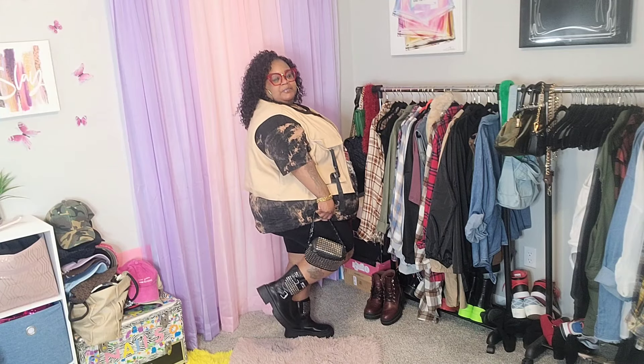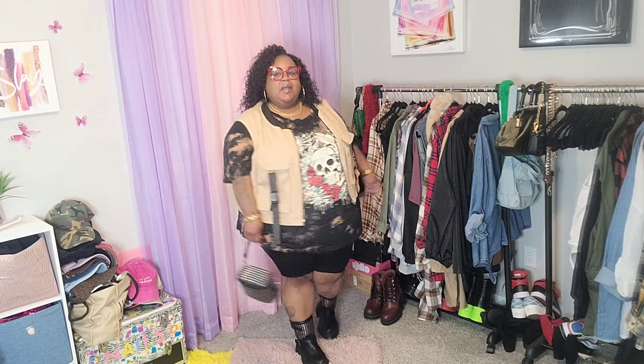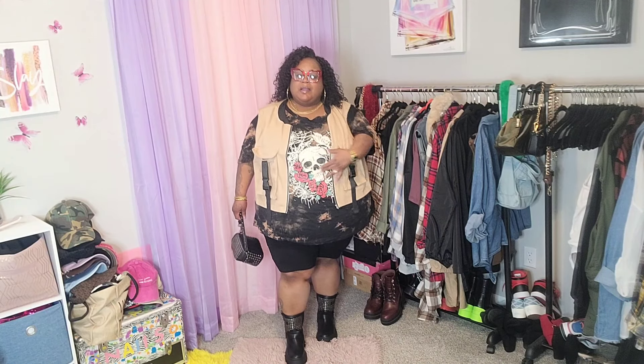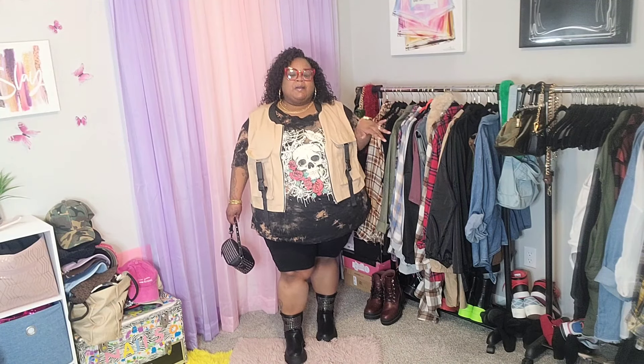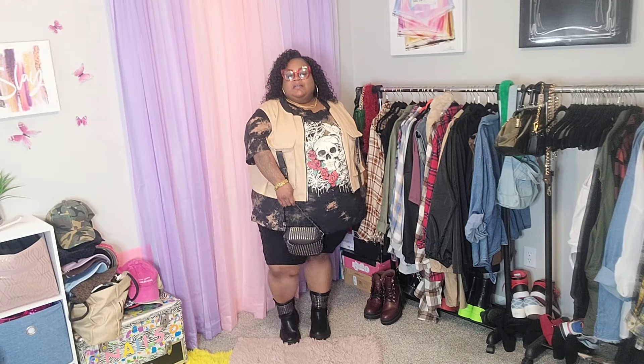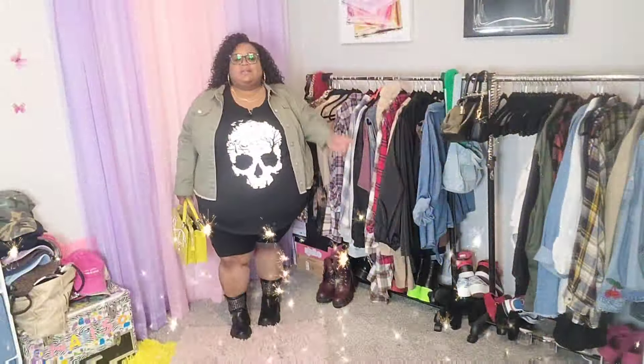I got this studded belt probably four years ago or longer, but it looks real cute with the boot. I put on some red frames just to bring out the pop of red in the shirt. You could also do a red purse or red shoes — anything to bring out the red if you wanted to. I think this look is real cute how I decided to style it.